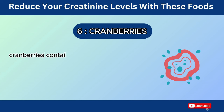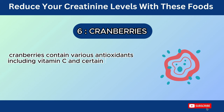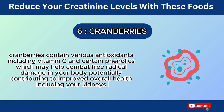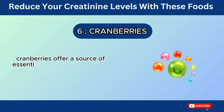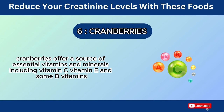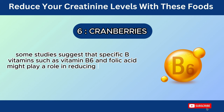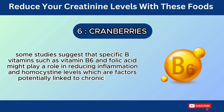Cranberries contain various antioxidants, including vitamin C and certain phenolics, which may help combat free radical damage in your body, potentially contributing to improved overall health, including your kidneys. Cranberries offer a source of essential vitamins and minerals, including vitamin C, vitamin E, and some B vitamins. Some studies suggest that specific B vitamins, such as vitamin B6 and folic acid, might play a role in reducing inflammation and homocysteine levels, which are factors potentially linked to chronic kidney disease development.